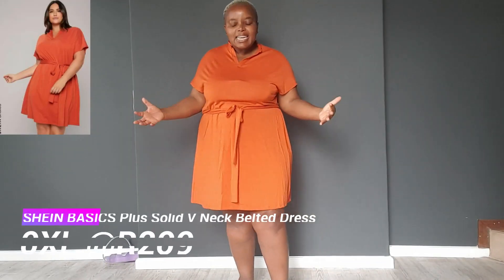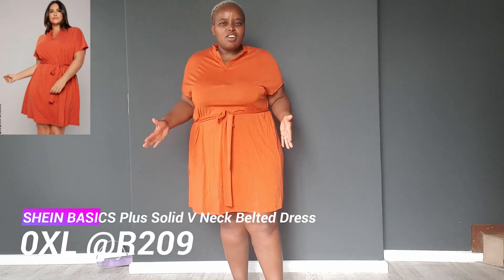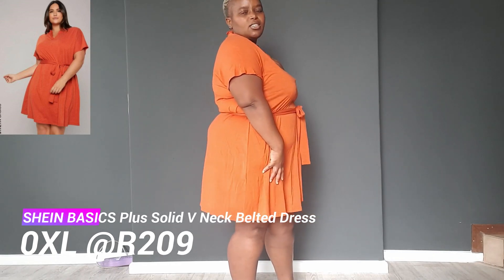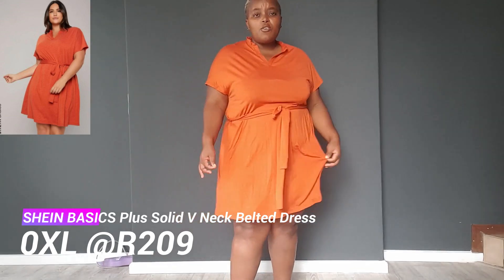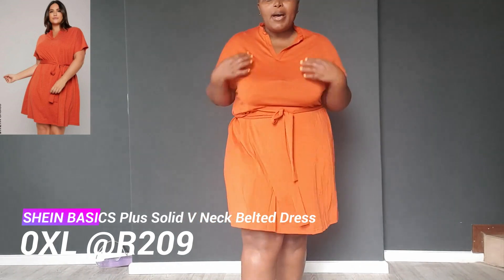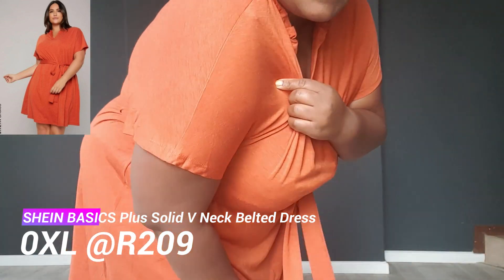We have a third outfit. This is a bit plain and a bit boring — I thought it was stretchy but it's not. It's okay for chilling at home or going to the shops. I bought it in 0XL and it was quite expensive for what it is, about 209. So yeah, maybe just for chilling at home.